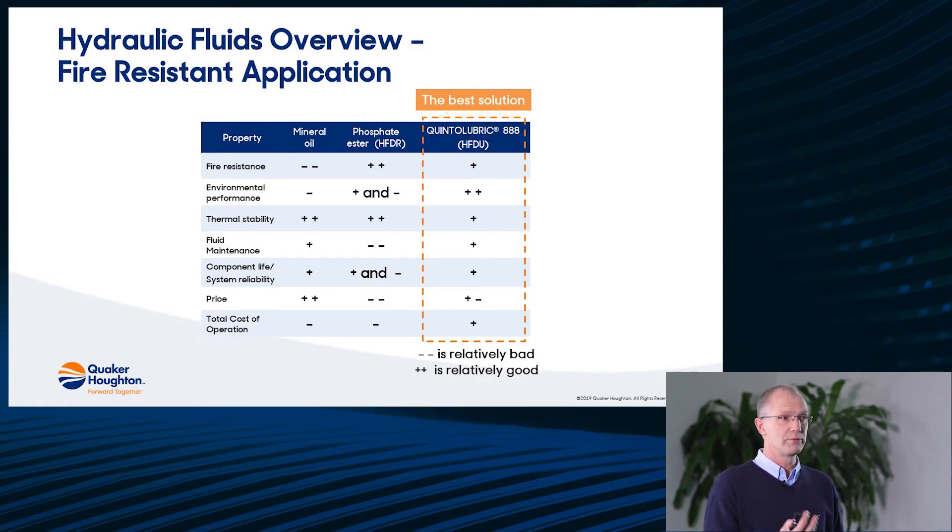That's also one of the reasons why component life can be disappointingly low, especially when it comes to servo valves. Phosphate esters are very expensive — about 15 times more expensive than standard mineral oil — which makes the total cost of operation quite expensive.